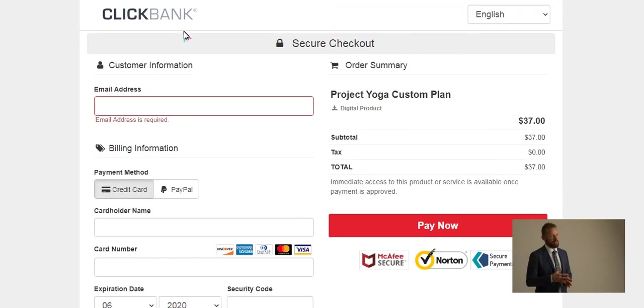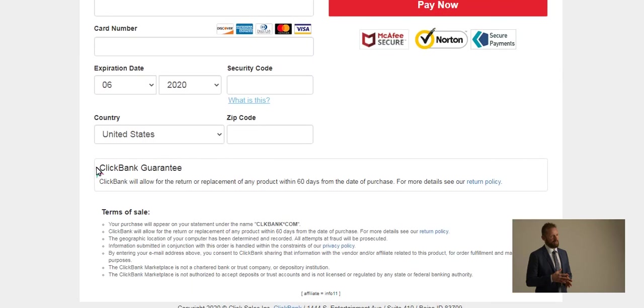It's that easy. And if you don't believe me, understand that this process is handled by a separate multi-billion dollar company. So I can't stop the refund even if I wanted to. There is no risk to you.